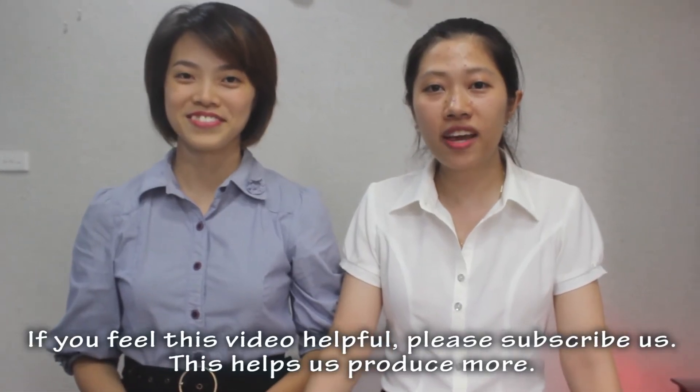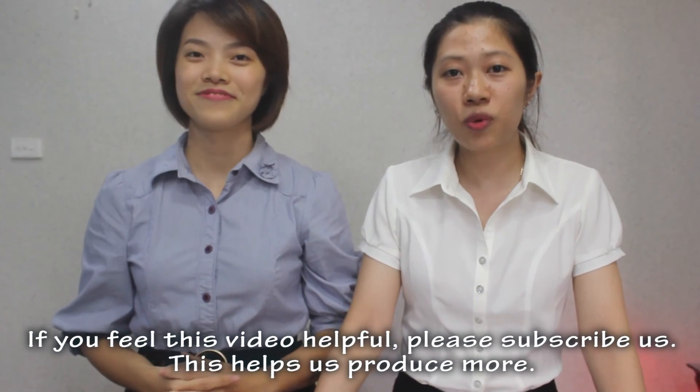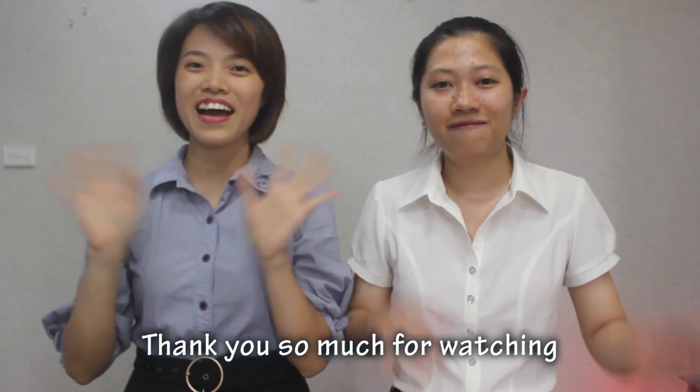If you feel this video is helpful, please subscribe to us. Please help us produce more. See you in the next video. Thank you so much for watching. Bye.